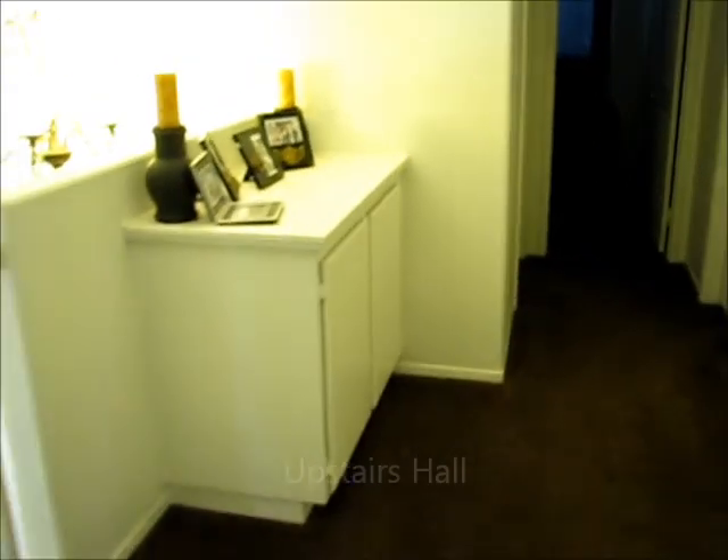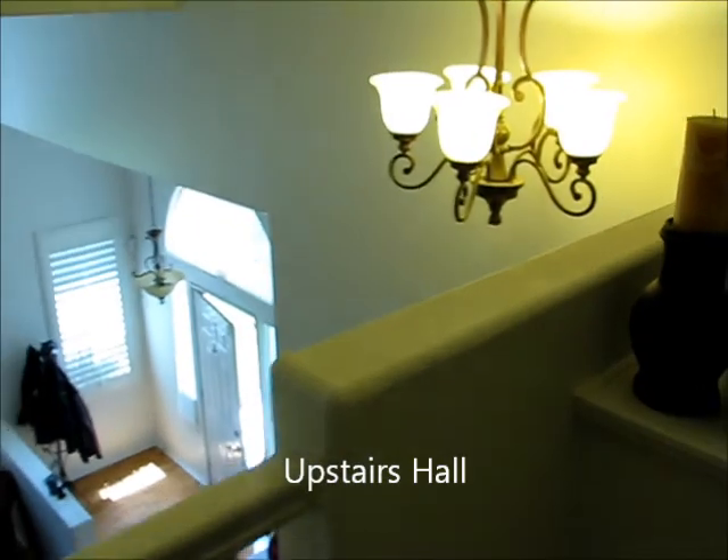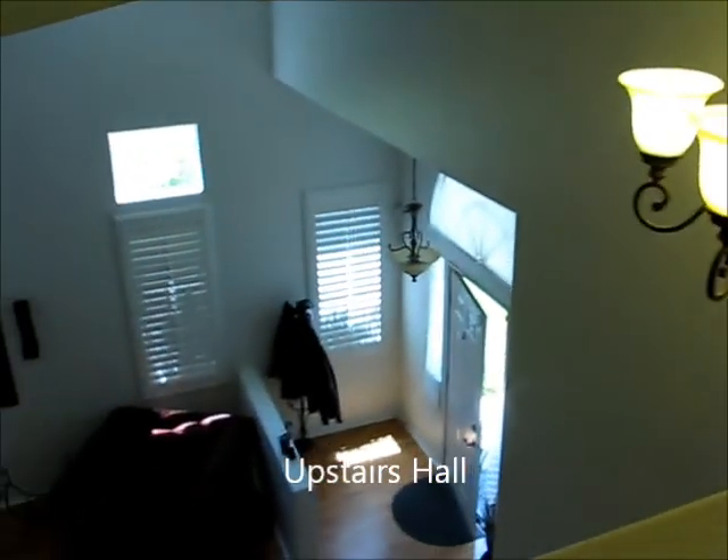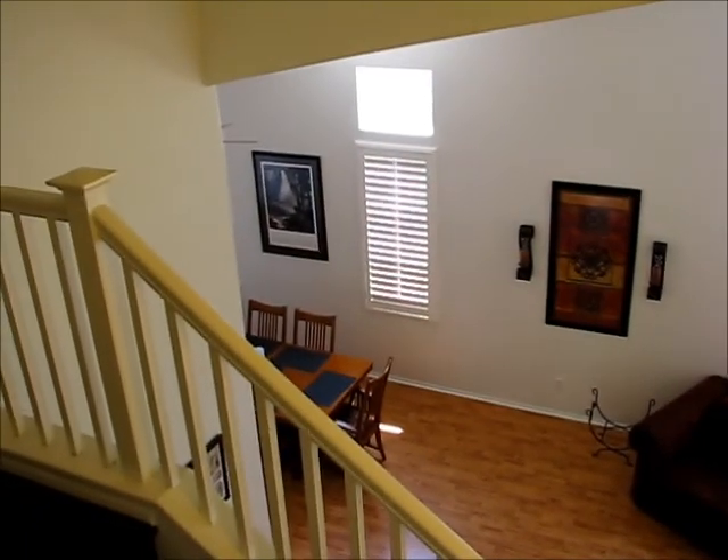Making our way back out of the master suite and down the hallway, we've got some cabinet space above. We'll give you a quick view from above the stairs at the top of the hall.